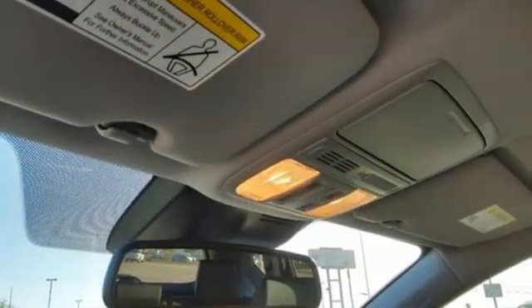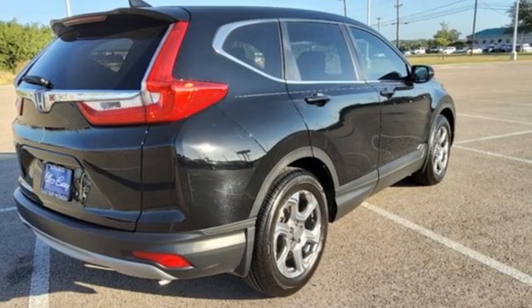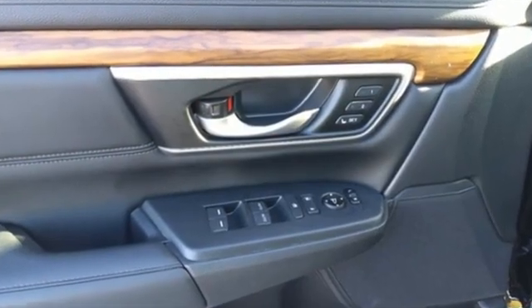AM-FM satellite radio, express open and close sliding and tilting sunroof, doors and push-button start proximity key, and memory exterior door mirror settings.